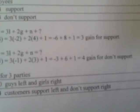So for the supporters, with the judgment of that, you start plugging those numbers from that table and you get three gain — supporting the idea of the guys with the chicken outfit and the girls wearing less clothing. Then it continues on for the cells for three parties: negative 1, zero for guys left and girls right, and three and four for customers support left and don't support right.